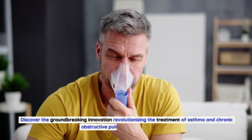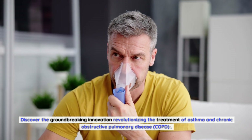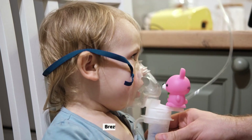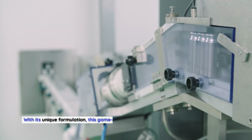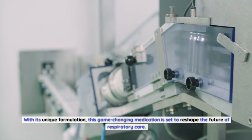Discover the groundbreaking innovation revolutionizing the treatment of asthma and COPD. Breztri Aerosphere, with its unique formulation, is a game-changing medication set to reshape the future of respiratory care.